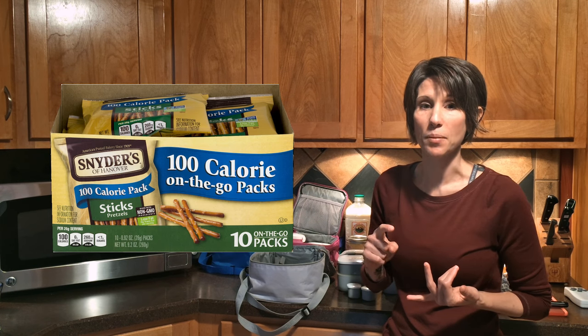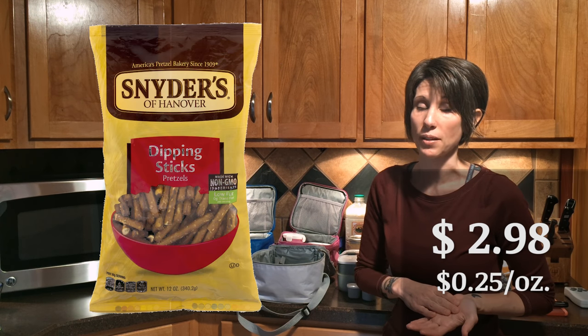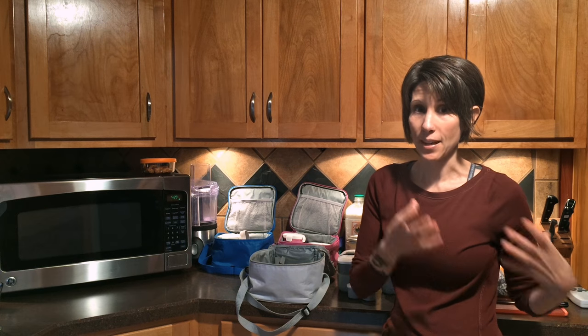Pretzels are another great example. Those little tiny bags, sometimes in convenient 100-calorie packs — Snyder's is one that always has little packs. Snyder's pretzel 10-packs are $3.83, which comes out to about 42 cents per ounce. If you buy the same pretzel in the larger 12-ounce bag, it costs $2.98 — that's 25 cents per ounce. So buying 12 ounces in the small packages, you're going to spend an additional $2.06 just for the small packaging.